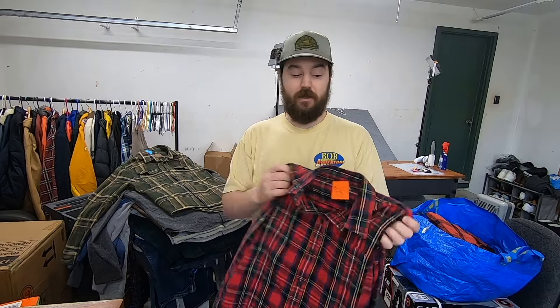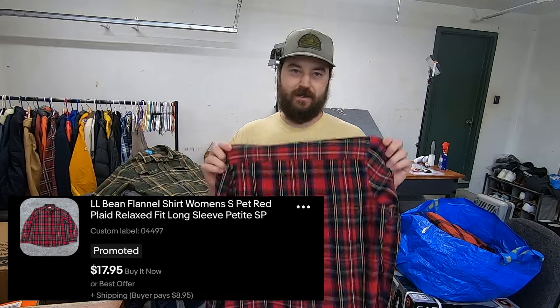This next item is a women's L.L. Bean flannel in size small petite — really not a good size and I really wouldn't recommend this item at all. But I only paid $2 after all the discounts, so I didn't want to leave it behind because worst case it's a $15 sale.